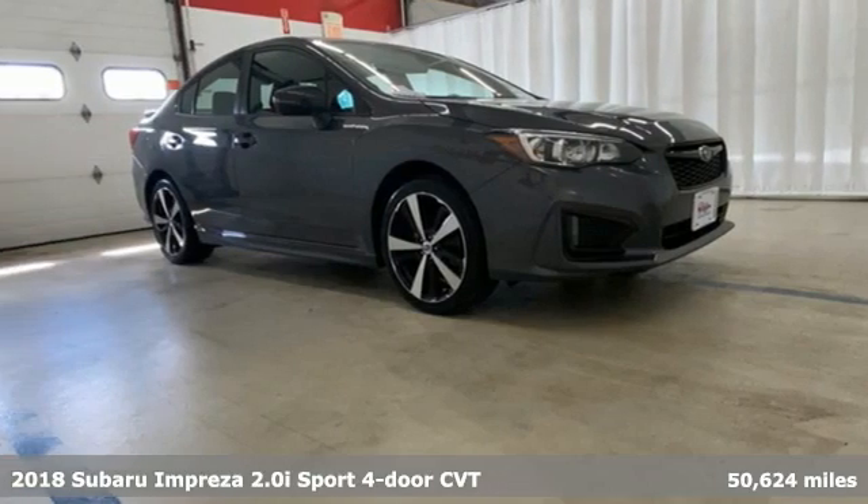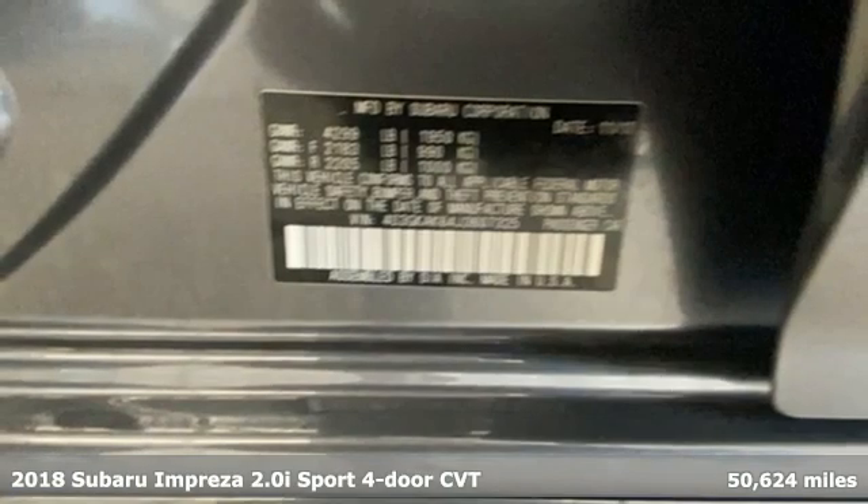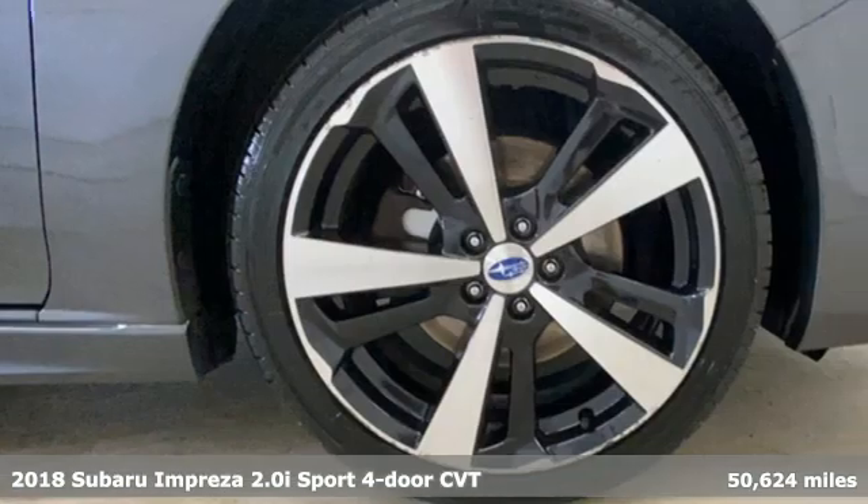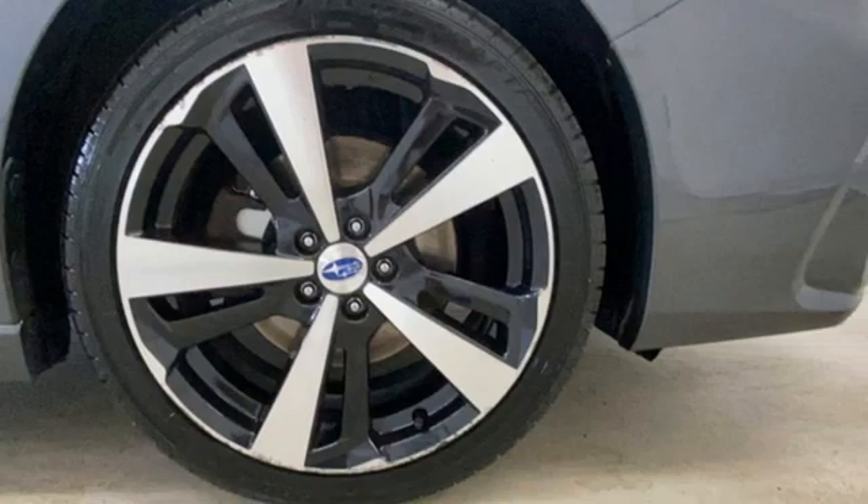It's a 2018 Subaru Impreza. The Impreza's styling, all-wheel drive, safety, and performance give you a whole lot of car — and a car you'll love a whole lot.